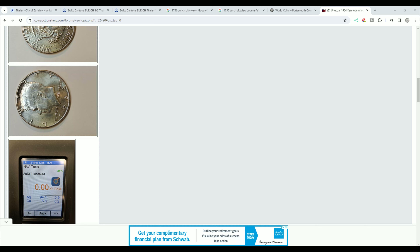I'm going to share with you my favorite counterfeit coin of all time. I just bought this coin in a collection, and I really love this coin.